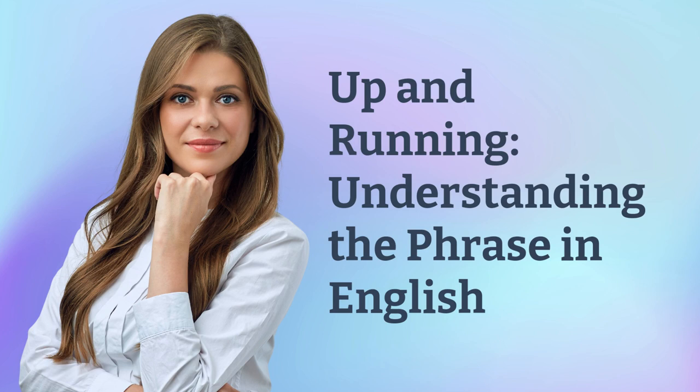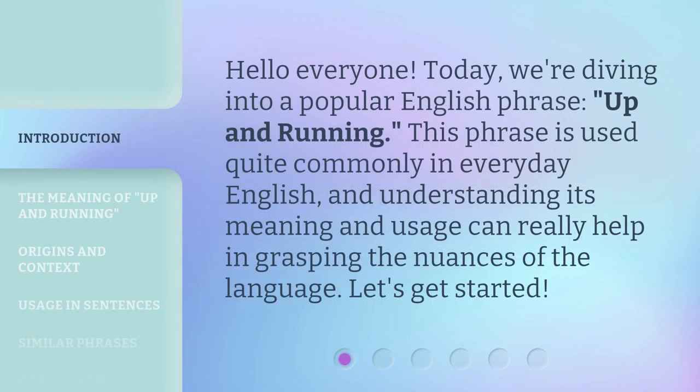Up and running — understanding the phrase in English. Hello everyone, today we're diving into a popular English phrase: up and running. This phrase is used quite commonly in everyday English, and understanding its meaning and usage can really help in grasping the nuances of the language. Let's get started.